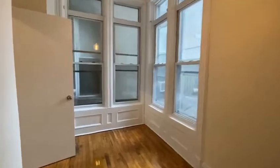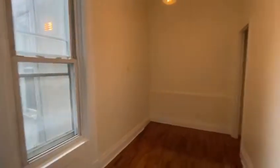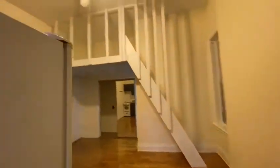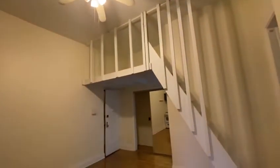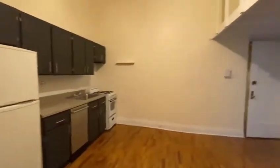So it can easily fit a queen-size bed. Now the most interesting thing with this apartment is the loft space — you can see it here. Another view of the loft space. This loft space can be used as a storage space or sleeping loft.